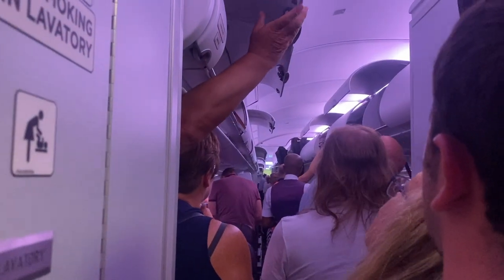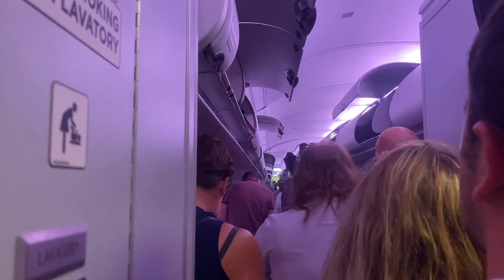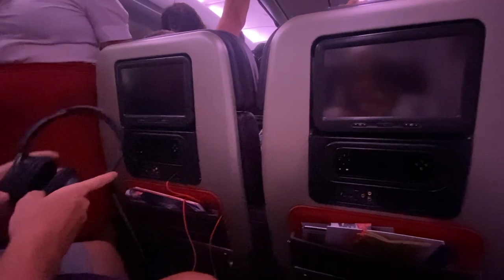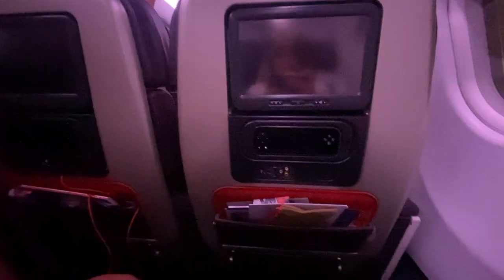Once on the airplane, we walked into a mass of people trying to get to their seats and place their hand luggage in the overhead lockers all at once. When we finally got to our seats, we were greeted with little goodie bags. The seats were set out in three rows parallel to the windows in a 2-3-2 pattern, and I was very happy that me and Josh got to sit next to each other for the whole flight.